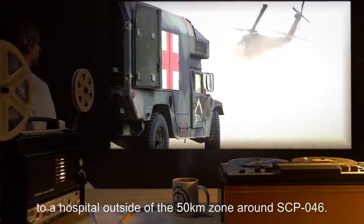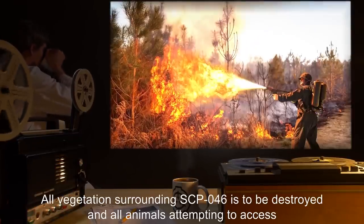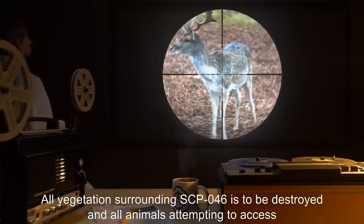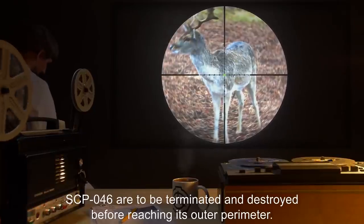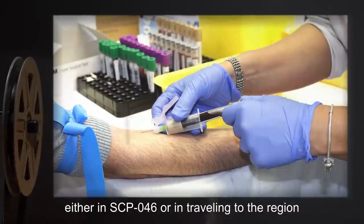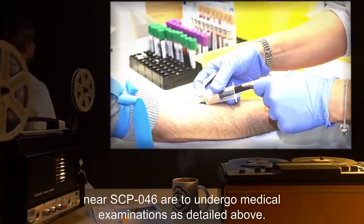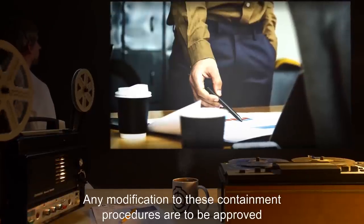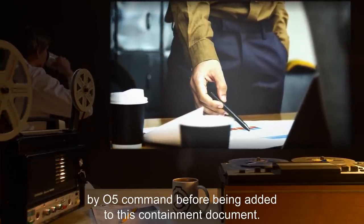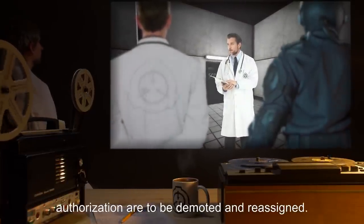Additionally, increased mental health examinations are to be administered to ensure that no personnel inclined towards self-harm or self-destructive tendencies are allowed within the 50-kilometer radius. Any injured personnel are to be evacuated to a hospital outside of the 50-kilometer zone. All vegetation surrounding SCP-046 is to be destroyed, and all animals attempting to access SCP-046 are to be terminated before reaching its outer perimeter. Any personnel showing unusual interest in traveling to the region near SCP-046 are to undergo medical examinations. Any modification to these containment procedures are to be approved by O5 Command before being added to this document.